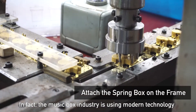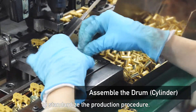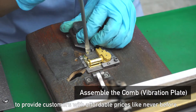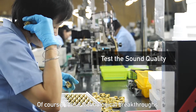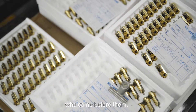In fact, the music box industry is using modern technology to standardize the production procedure. Automation has allowed music box producers to provide customers with affordable prices like never before. Of course, these technological breakthroughs are built upon the wisdom of the craftsmen who came before them.